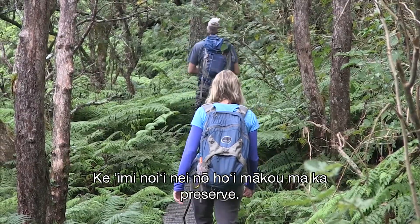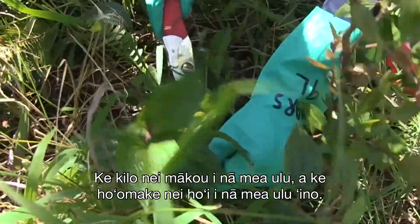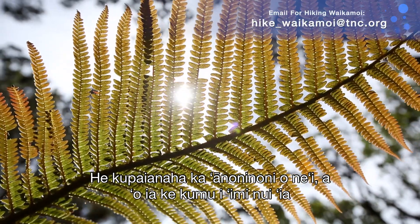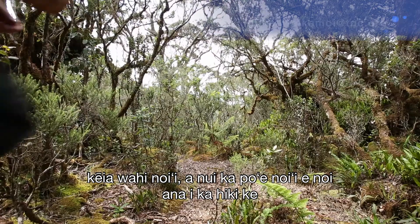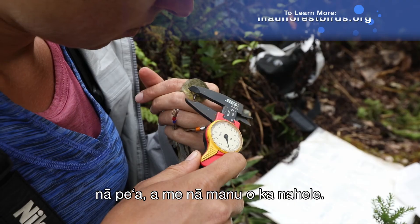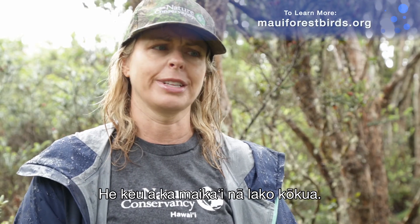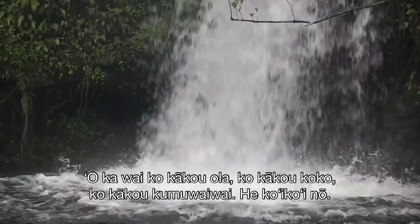We're also doing research in the preserve — rare plant monitoring and killing invasive weeds, which are a really big problem. There are over 60 species of ferns in Waikamoi, incredible diversity, making it a sought-after research site. We've found out amazing things through that research on spiders, bats, and forest birds. Water is our life, our blood, our economy — it's everything.